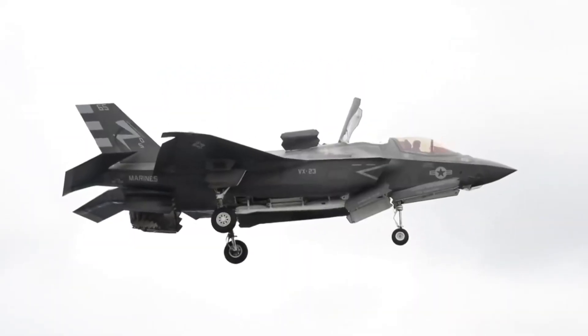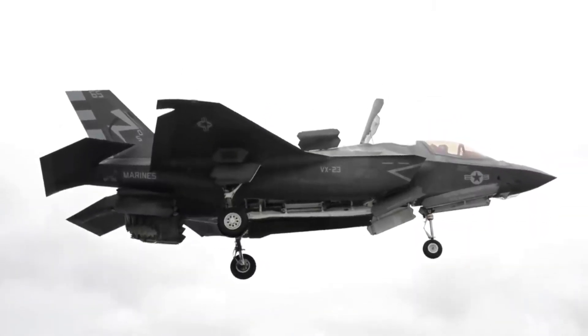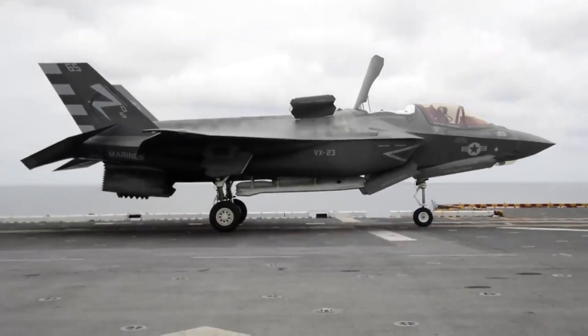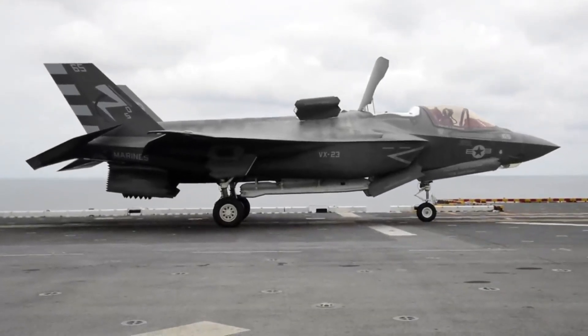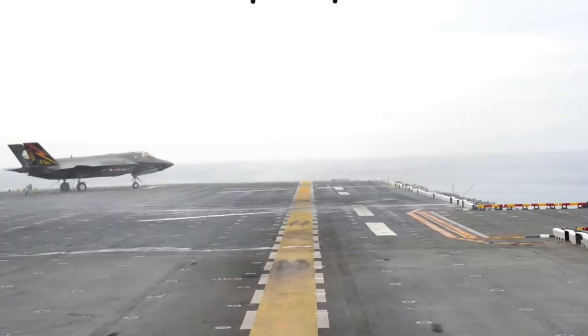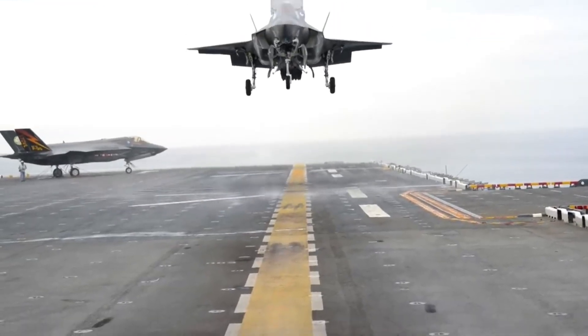The F-35B Lightning II, a multi-role fighter jet developed by Lockheed Martin, had its origins in the Joint Strike Fighter (JSF) program initiated by the United States Department of Defense. The concept for the F-35B variant, specifically designed for short takeoff and vertical landing (STOVL), emerged during the early stages of the JSF program.